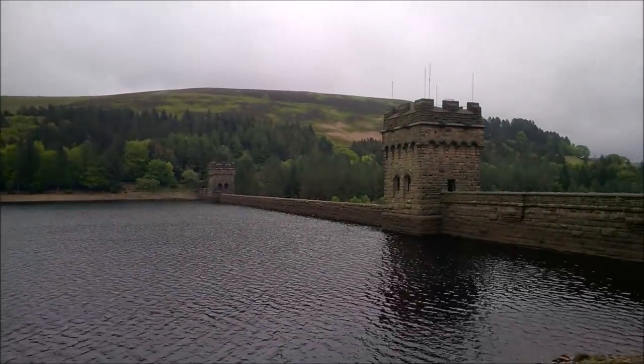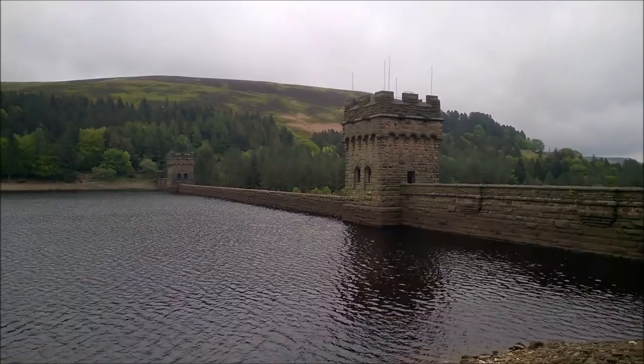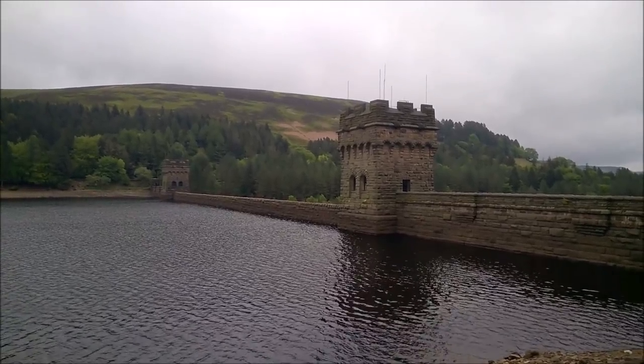This is the Derwent dam, the middle of the three reservoirs. Here you can see the route continuing from this point up along the western shore of the Derwent reservoir towards Howden dam.